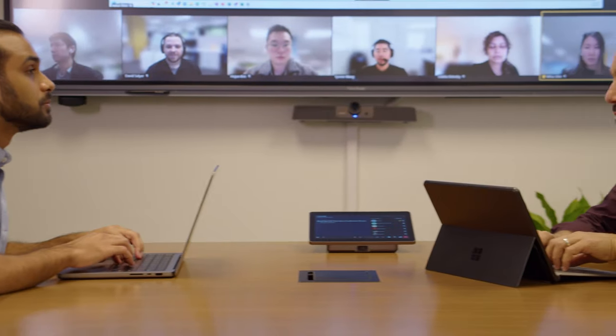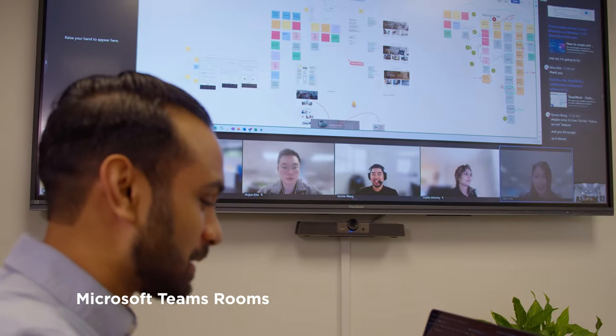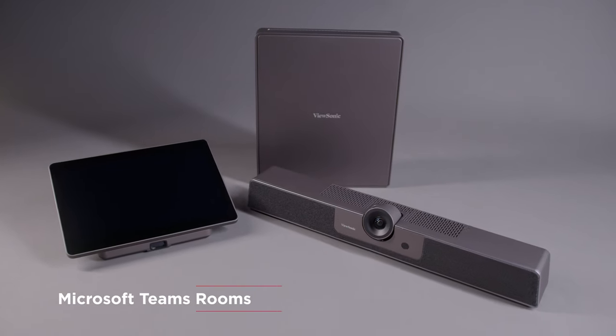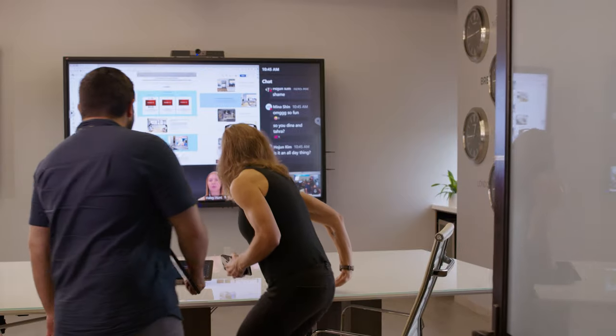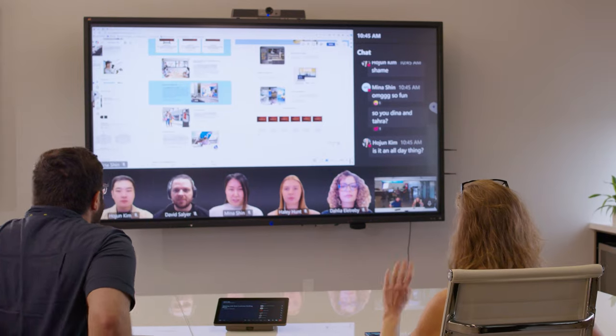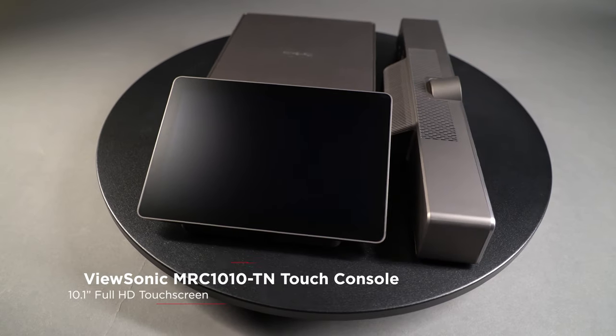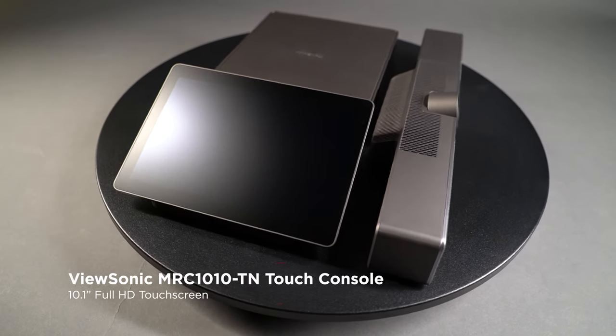The future of collaboration starts today, thanks to ViewSonic TeamJoin solutions for Microsoft Teams Rooms. Forget about fiddling with tech or worrying about compatibility — our TeamJoin solutions enable you to start meetings with a single touch, so that conference rooms are ready to roll the moment you walk in.